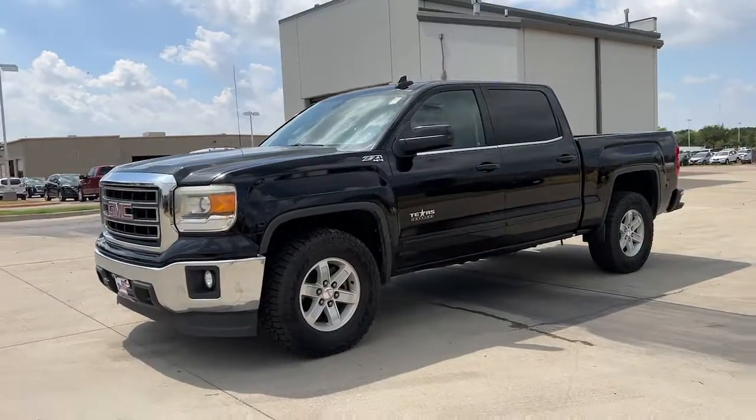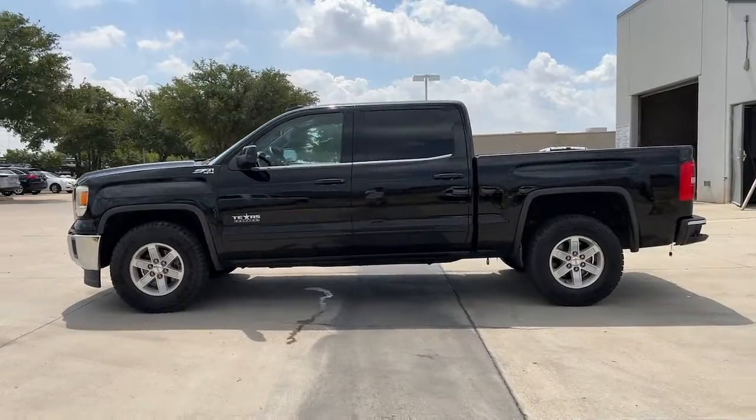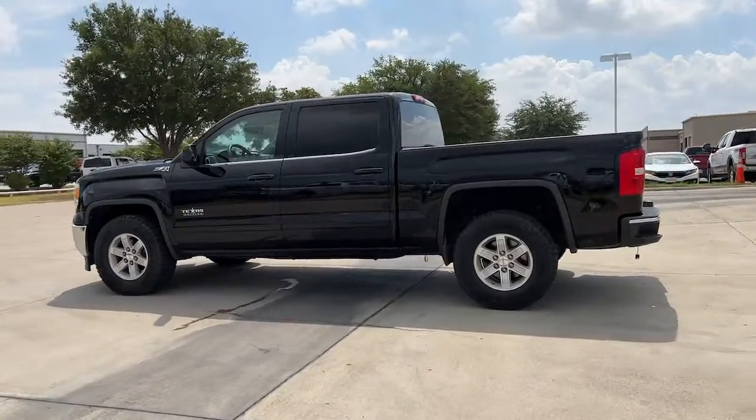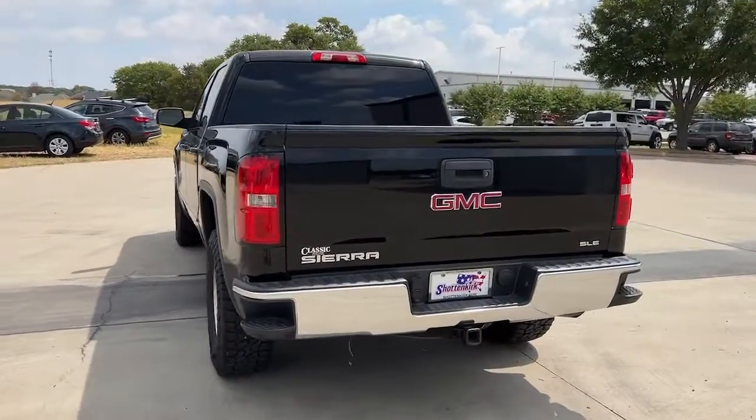You're gonna love the 2015 GMC Sierra. With less than 200,000 miles on the odometer, this vehicle provides excellent value. Take every journey in stride in this capable, well-equipped Sierra.